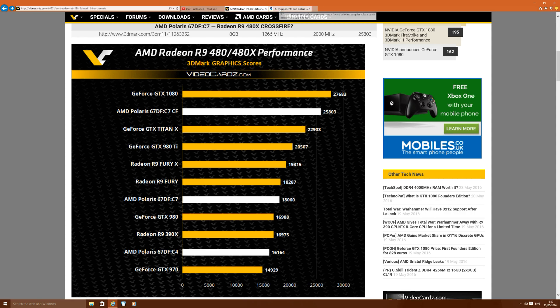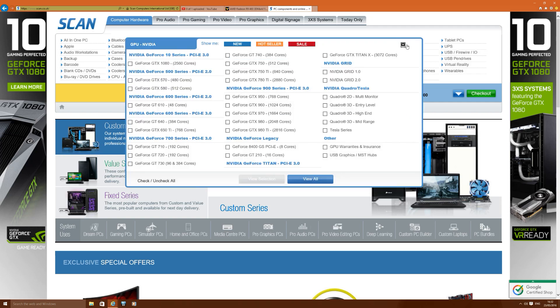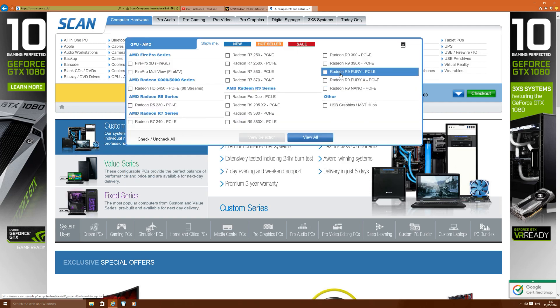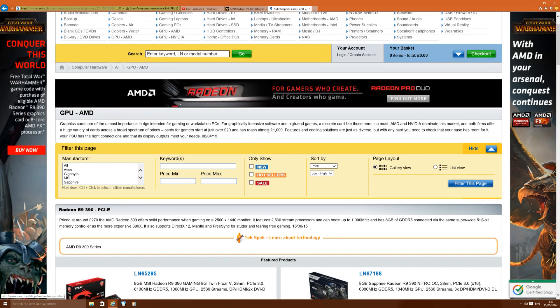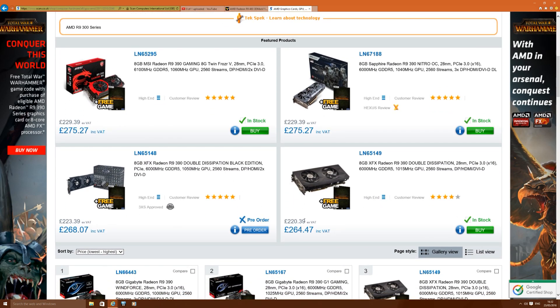I'm from the UK, so looking at prices here — AMD's Fury, R9 390, and 390X — that's the kind of prices and performance we're comparing. The 390 is currently going for around £260 to £275. If they can push out the R9 480 for around £200, that's going to be quite a hit.